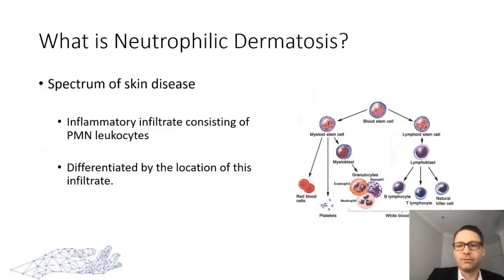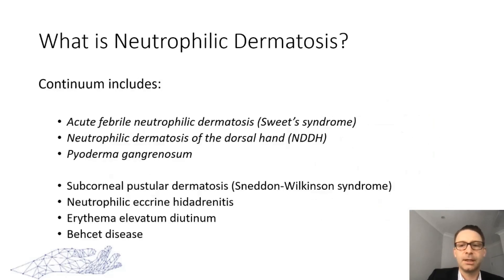The condition we're really talking about here is neutrophilic dermatosis. Neutrophilic dermatosis is a spectrum of skin diseases unified by an inflammatory infiltrate consisting of polymorphonuclear leukocytes, which can be somewhat differentiated based on the location of this infiltrate in the skin. It's a continuum with various subgroups. The ones we will probably come across are Sweet syndrome — acute febrile neutrophilic dermatosis — neutrophilic dermatosis of the dorsal hand, and pyoderma gangrenosum.